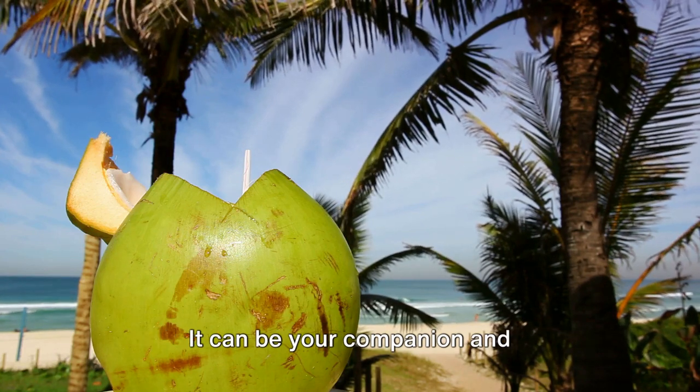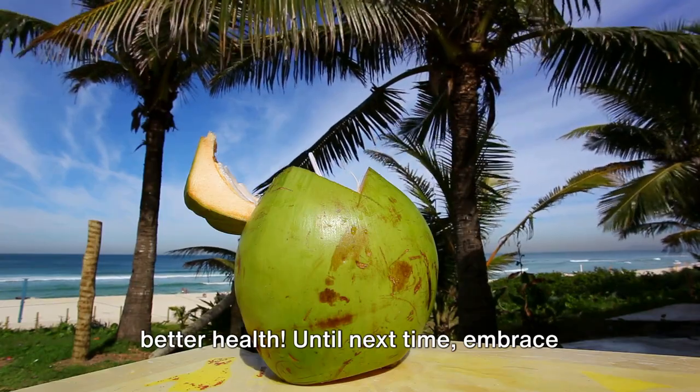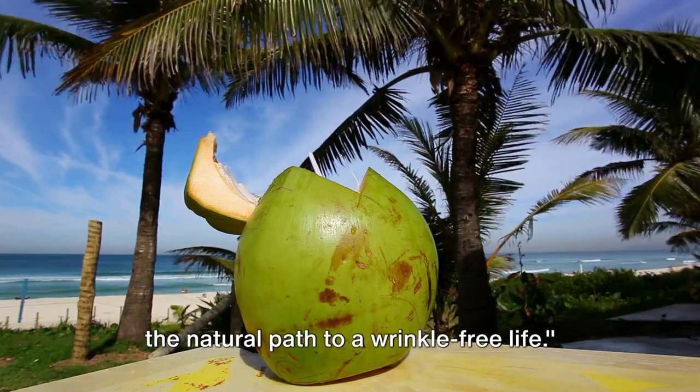Until next time, embrace the natural path to a wrinkle-free life.